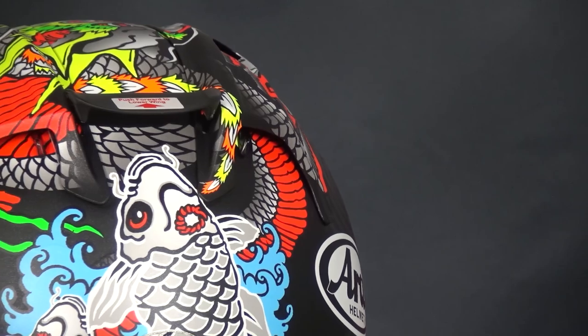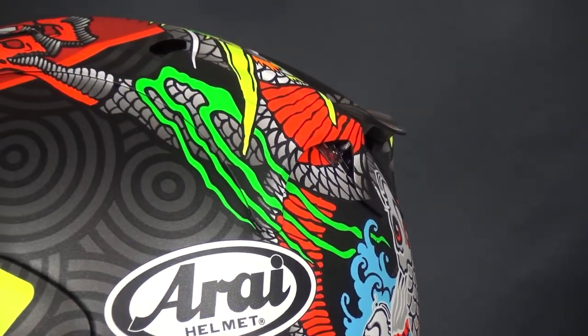The RX-7V has been designed to glance off of impacts, and that is why this helmet has an almost round look.